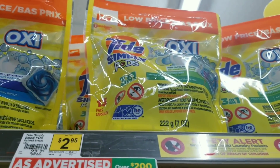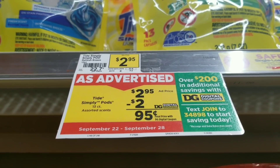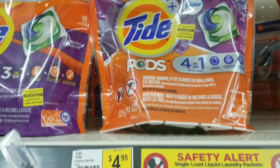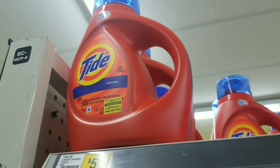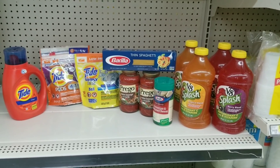Then we're going to grab a Tad Simple Pod which is two dollars and ninety-five cents, and we have a two-dollar digital coupon making it ninety-five cents. We'll grab one of those. We're also going to grab a Tad Pod which is four dollars and ninety-five cents — that's the regular price — and a Tad Detergent which is on sale for four dollars and ninety-five cents. We'll grab one of each.